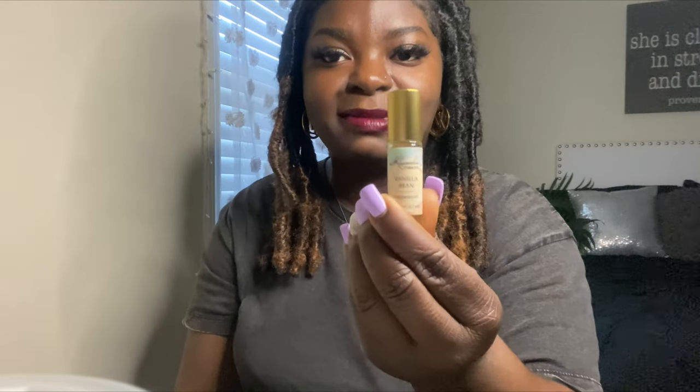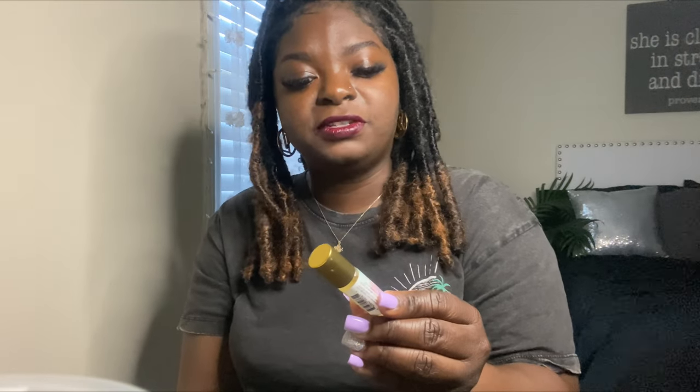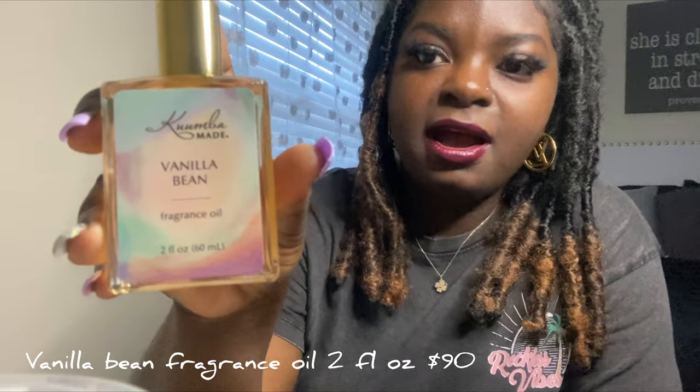The next one I have is the Vanilla Bean — this is my favorite. This is the first scent I ordered from them, and I've had about four bottles of this already. I started with the roll-on oils, then I got the half-fluid-ounce bottle, and now I'm on the two-fluid-ounce bottle, which is 60 milliliters. It is so nice — it's sweet, it kind of smells like cotton candy. I just can't explain it, it's just so nice. You guys should go try them out.